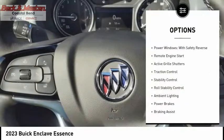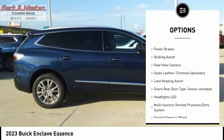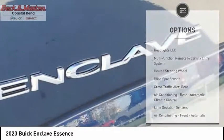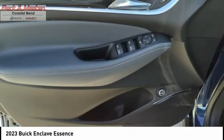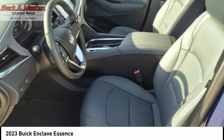Here are some of this vehicle's great options: power windows with safety reverse, remote engine start, active grill shutters, traction control, stability control, roll stability control, ambient lighting, power brakes, braking assist, and rear view camera. Drive away with a great deal on this vehicle — call or stop in today.